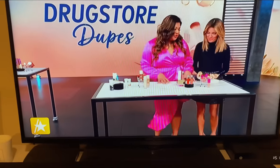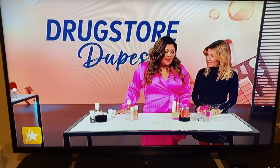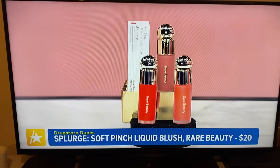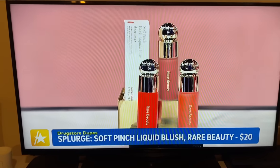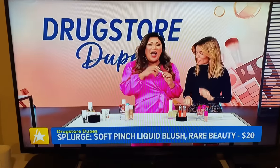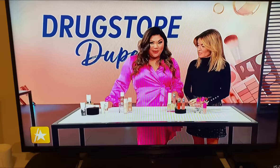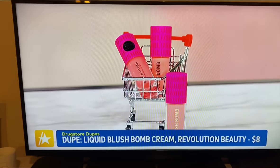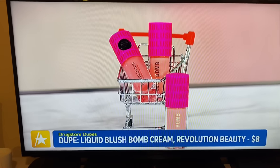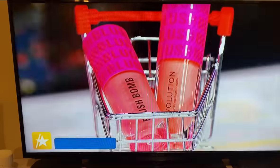Let's get to the cheeks — liquid blush. We all know about powder blush, but liquid blush is taking over. Selena Gomez's line Rare Beauty is leading the charge with her Soft Pinch Liquid Blush. It's highly pigmented, really beautiful, lasts all day, and comes in matte and dewy finishes — $20. If you want something more affordable, check out Revolution Beauty's Blush Balm Cream at $8. It hit social media and everyone lost their mind because it's nearly identical, for a savings of $12.